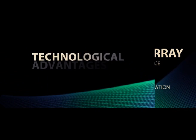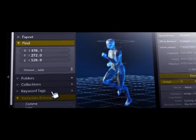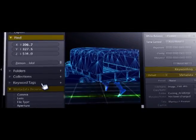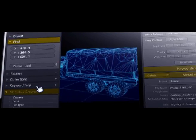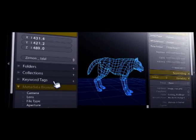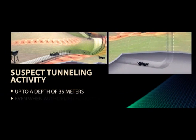The Spidertech system offers a number of technological advantages. It specifies location and walking direction at a distance of up to 30 meters and can identify objects such as vehicles at a distance of up to 100 meters. It can identify and differentiate between human footsteps and other sounds such as animals, and can easily detect and classify underground activities such as excavation and digging, as well as movement in caves and tunnels up to a depth of 35 meters.